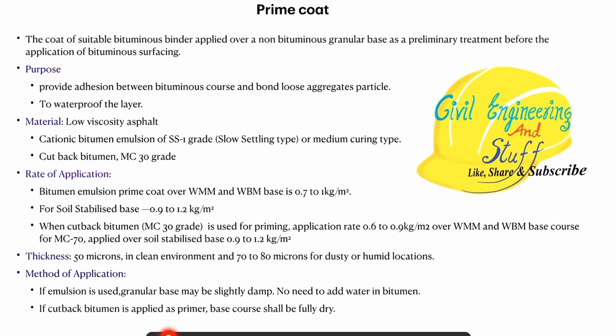Next is the rate of application. If we are applying the bituminous emulsion coat over a WMM or WBM base layer, then the rate of application is 0.7 to 1 kg per meter square. If this prime coat is being applied over a soil stabilized base, then the rate of application varies from 0.9 to 1.2 kg per meter square. If you are using cutback bitumen of MC grade 30, then the rate of application is 0.6 to 0.9 kg per meter square over the WMM or WBM base course, and in case of soil stabilized base, this rate is 0.9 to 1.2 kg per meter square. The thickness can vary from 50 to 80 microns depending upon the cleanness of the pavement surface available.